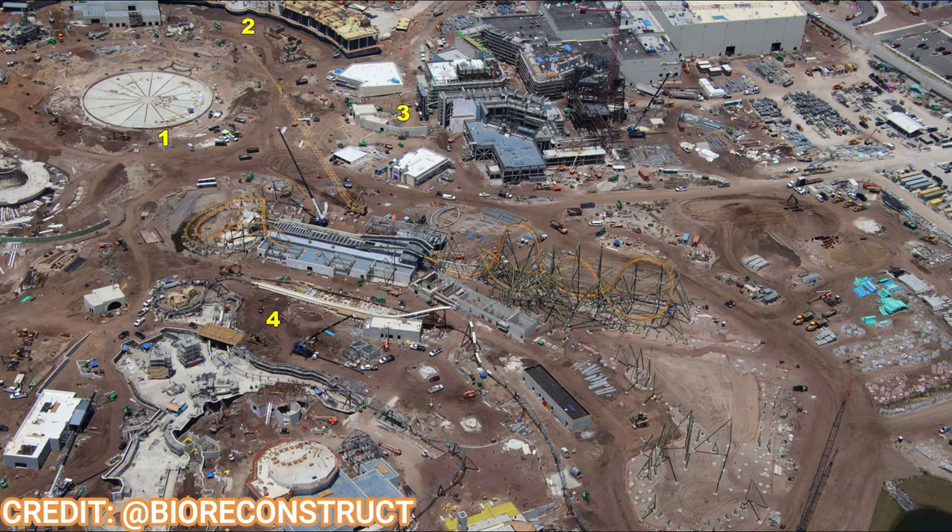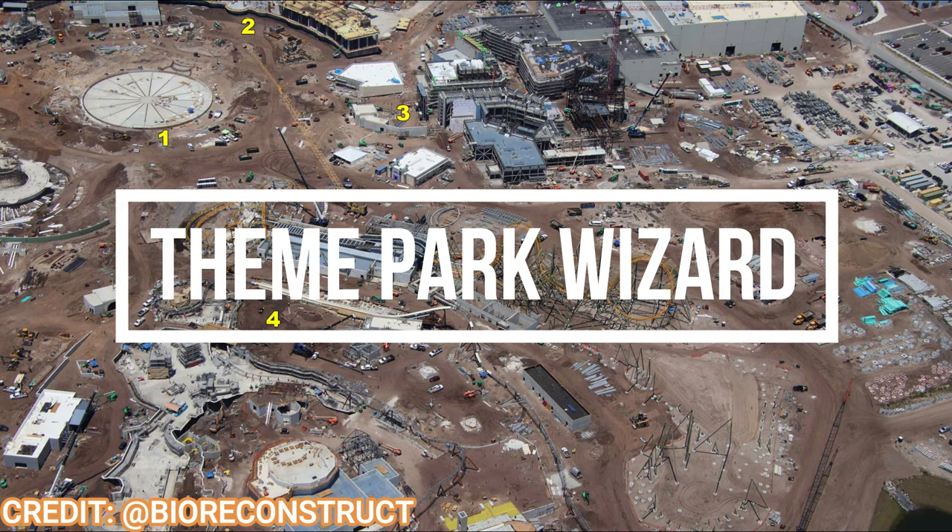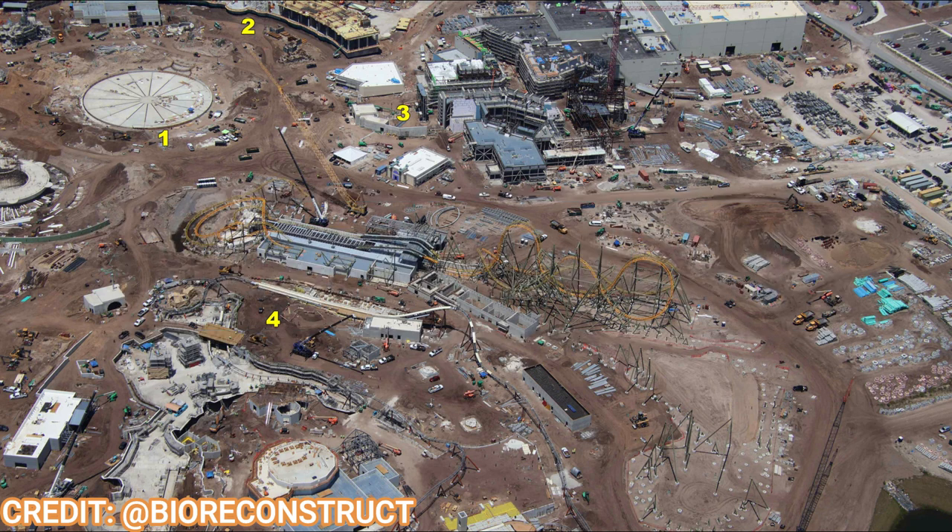Welcome back to Theme Park Wizard — it's time for another epic Universe update. Thank you so much to everyone who supported the last one, one of my biggest videos ever on the channel. And thank you to the incredible BioReconstruct, who continues to fly around the Orlando area with these Florida theme parks and give us great overhead shots of these new lands and theme parks under construction.